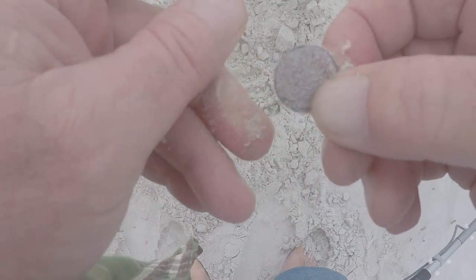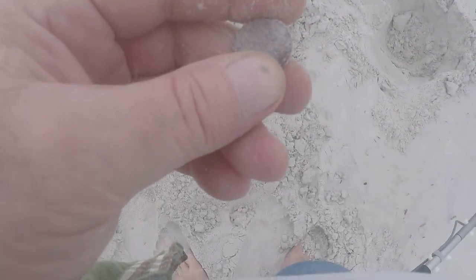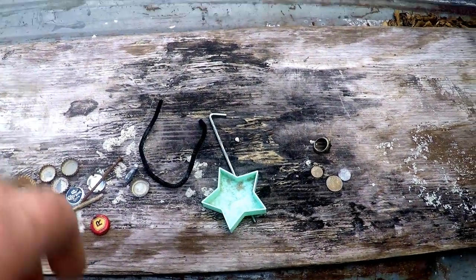I just found a coin — I think it's a penny, about ten inches deep with a real faint signal. Figured I'd dig it and yeah, it's a penny, a modern penny. But hey, a penny's a penny.